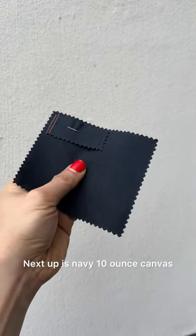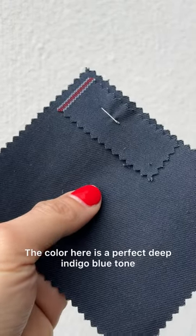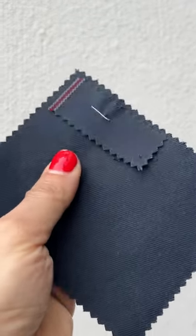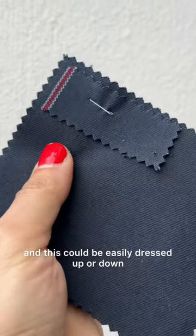Next up is navy 10 ounce canvas. The color here is a perfect deep indigo blue tone. Sometimes navy is too dark or too punchy but this is really ideal. It's such a great contrast with the red selvage line and this could be easily dressed up or down.